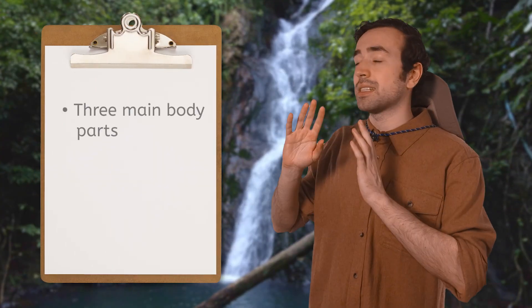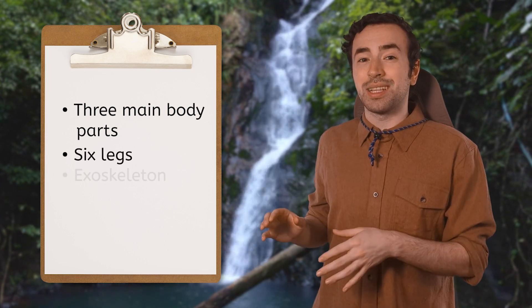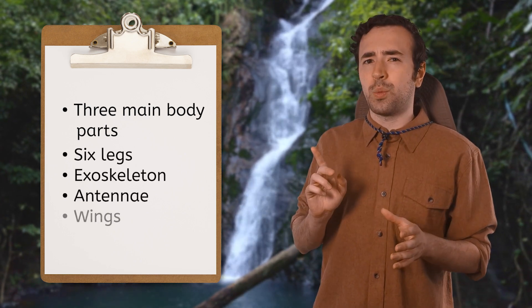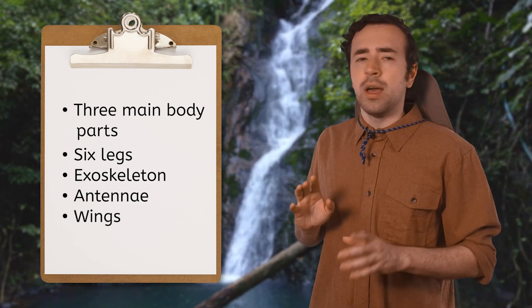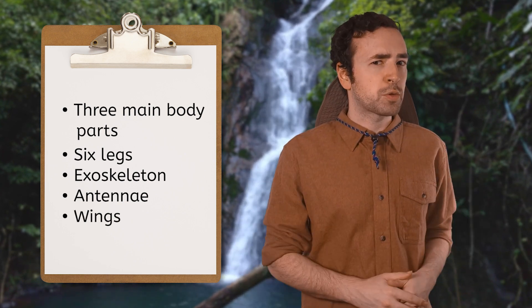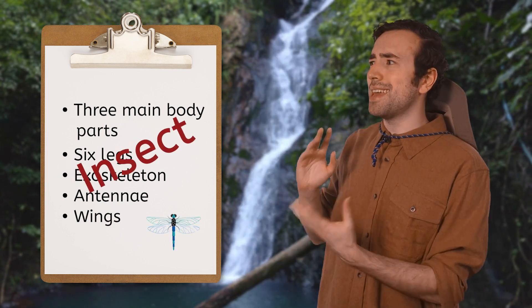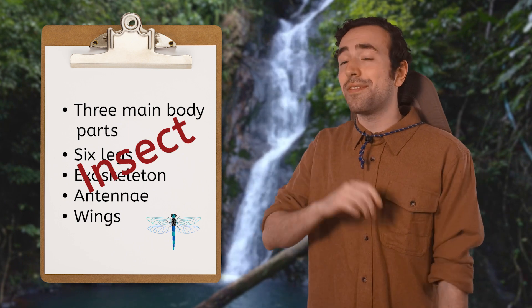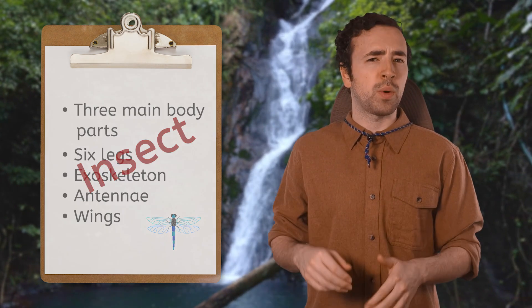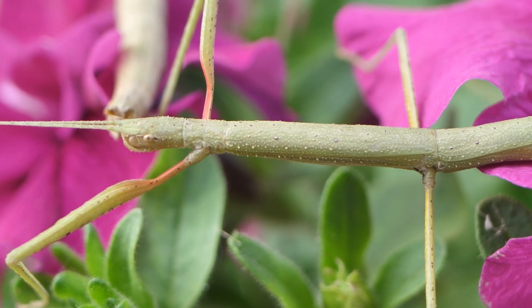So it has three main body parts, six legs, an exoskeleton, and antennae. And I think it has wings — it's just not using them right now. Mia, can you look up what type of animal has all of those characteristics? It's an insect! All insects have these characteristics. And they usually have wings, but not always.